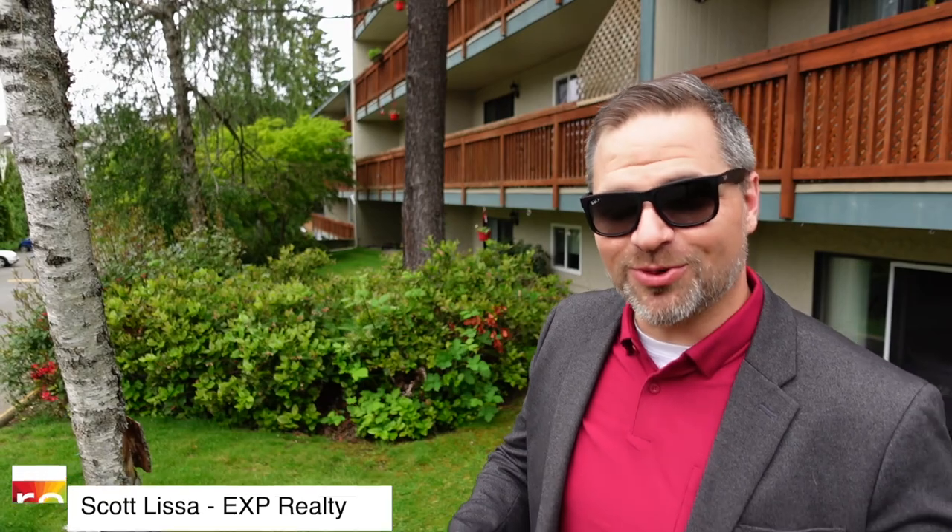Hi, my name is Scott Lyssa. I'm here at 4724 Uplands Drive to give you a tour of our brand new listing, unit 309. If you have any questions, please feel free to comment down below, or if you have a little time, come with me — we're going to take a quick tour.